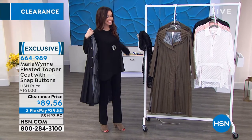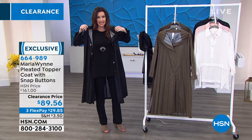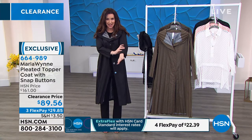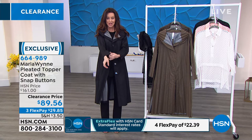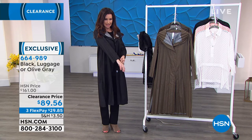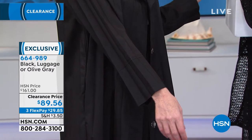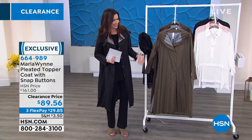Look at the inside liner — this is clearance priced at $89.56, down from $161. What a statement and personality piece. The fabrics that Marla chooses are so unique, you just don't find them anyplace else. It's actually pleated — your perfect topper — with full-length sleeves and snap buttons. How unique is that? It's pleated throughout the entire jacket. I'm wearing it in black.